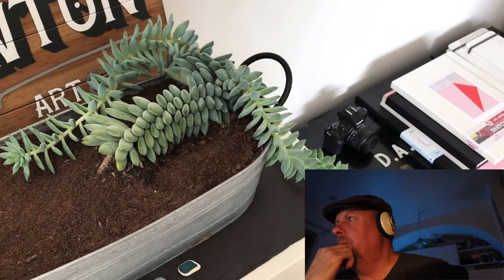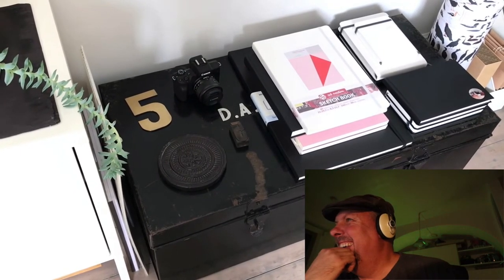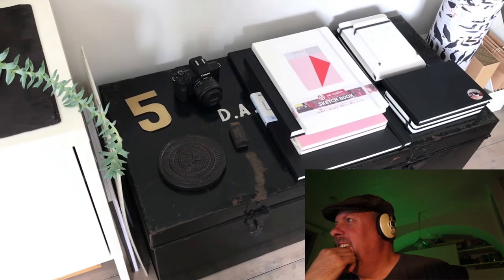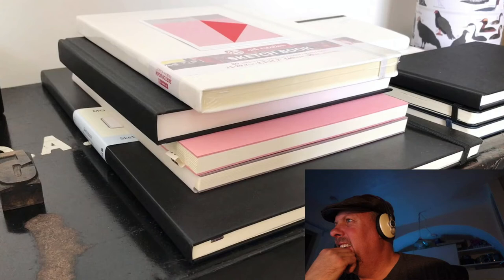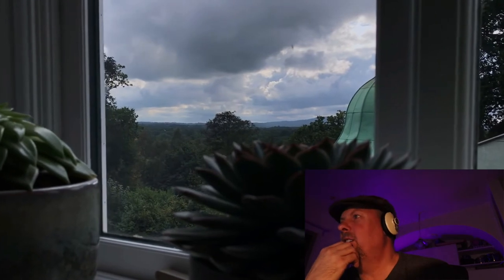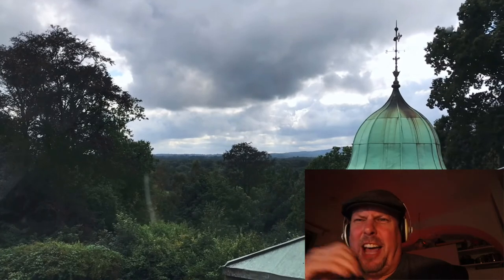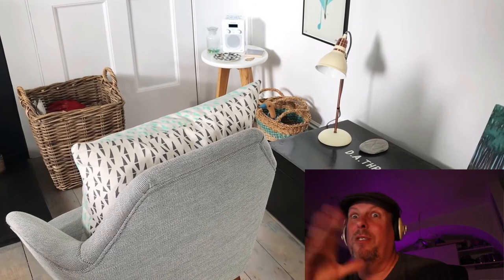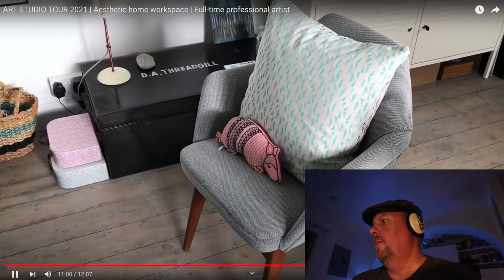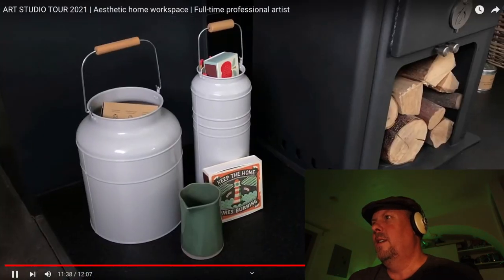She has two black trunks bought at auction: one holds packaging materials and the other has spare canvases and quite a few other things. On top of one she's storing all her new and used sketchbooks. Very beautiful materials, and a nice view of the countryside from her window — a very English countryside look with angry clouds. She has a cozy chair in front of a wood burner. Overall, she has a really beautiful studio.